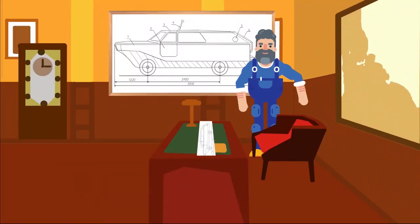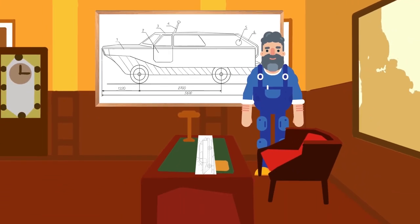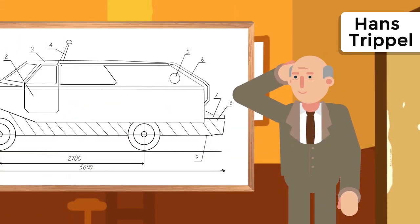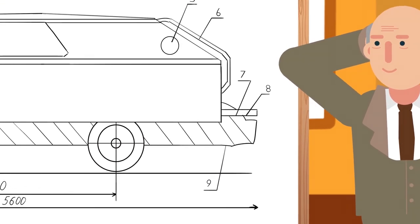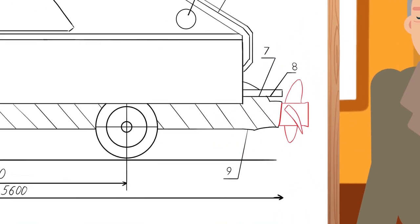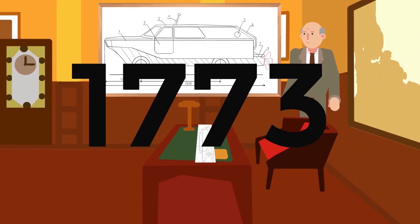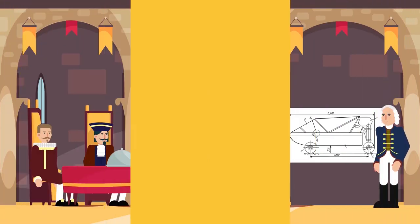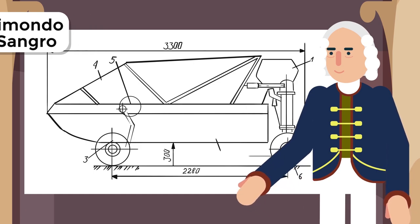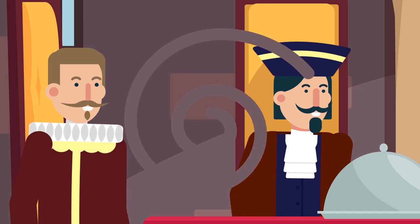The history of this wonder car began long before the first model left the conveyor belt. Work on the model that became the Amphicar prototype started all the way back in the 1930s, when the German engineer Hans Trippel decided to test his idea and attach a boat's motor and propellers to a car. But Trippel wasn't technically the first person to come up with this idea. Engineers had been itching to combine land-based and sea-based transport since the 18th century. According to some data, an Italian inventor named Raimondo de Sangro worked on a design scheme for an amphibious carriage, though whether anyone attempted to make this design a reality remains a mystery.